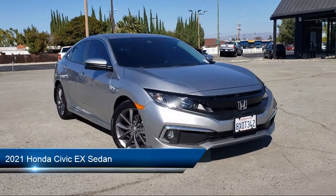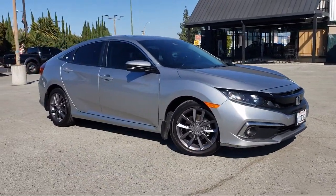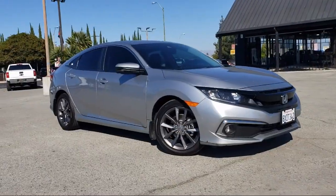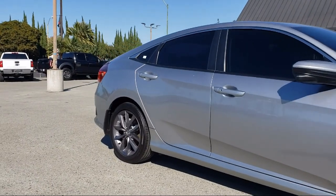This vehicle comes equipped with heated front seats, Sirius XM satellite radio, keyless entry, Apple CarPlay and Android Auto, auto high beam headlamp control, and heated door mirrors.